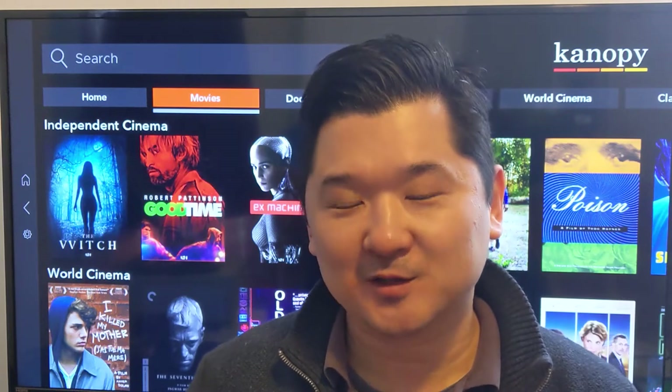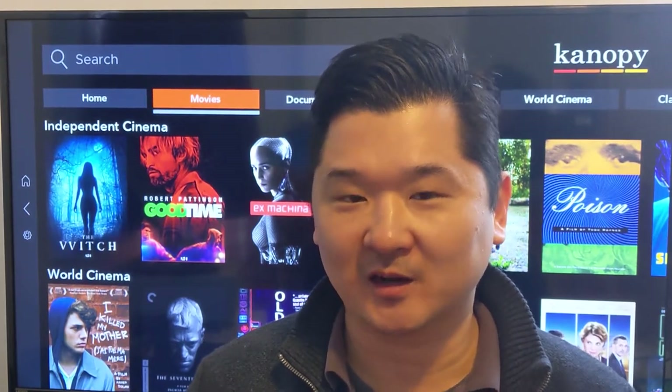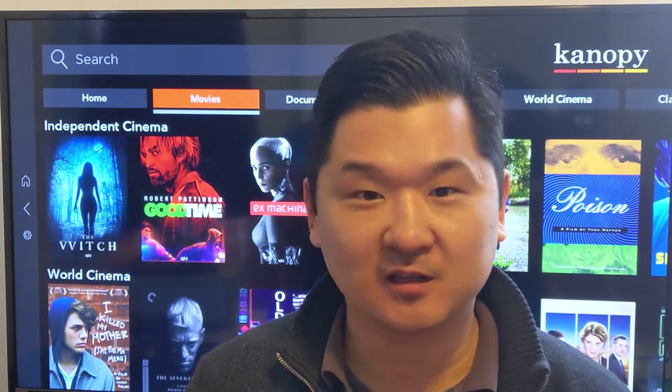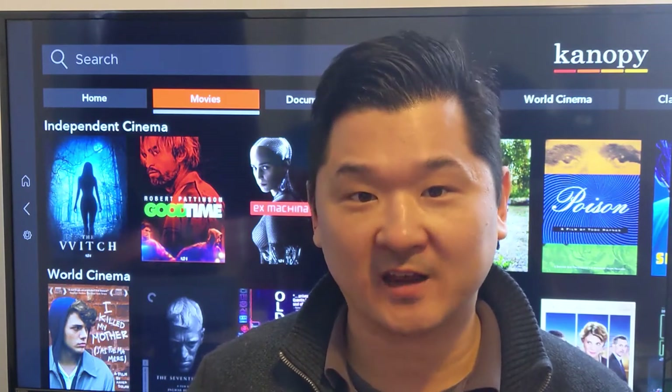Hi, my name is Chris. I'm a librarian at the Pleasanton Public Library and I want to show you how to watch free movies and documentaries from the Pleasanton Public Library on Canopy.